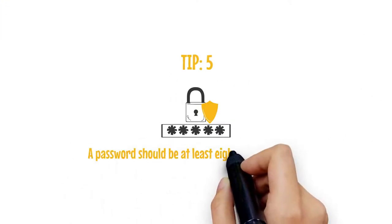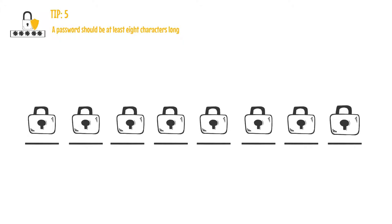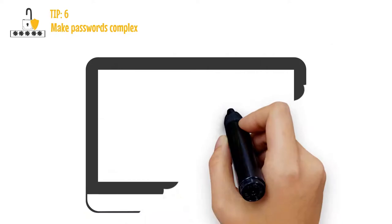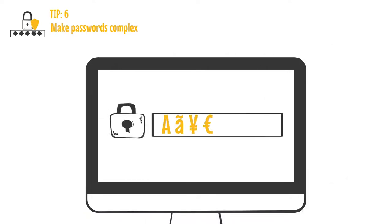Tip five: a password should be at least eight characters long. Tip six: make passwords complex — use uppercase, lowercase, special characters, and a number in your password.